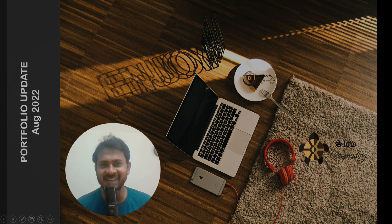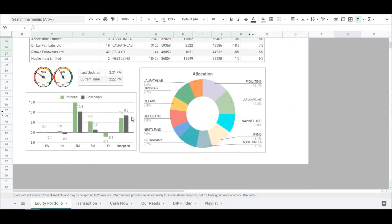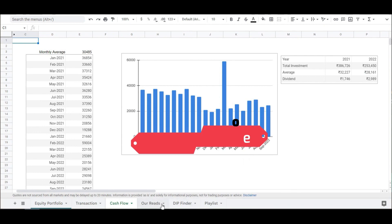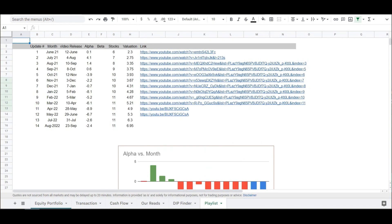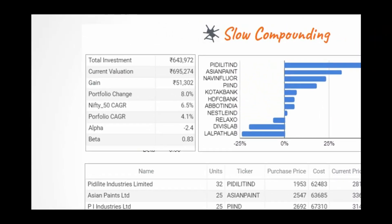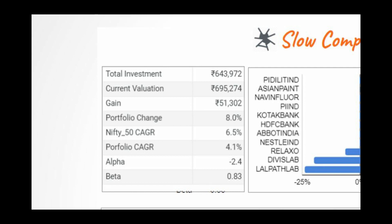Without any further delay, let us start. What you see on the screen and throughout the video, everything is made available to you online through the Google Sheet. You can access it free of cost by clicking the link in the description. What you see is the summary sheet. Here you will get the overview of the portfolio. For example, we have invested 6.43 lakhs in this portfolio with a gain of 51,000 rupees. The current valuation of this portfolio is 6.95 lakhs, combining the dividend. On an absolute basis, the portfolio has increased by 8% when we are recording this video.